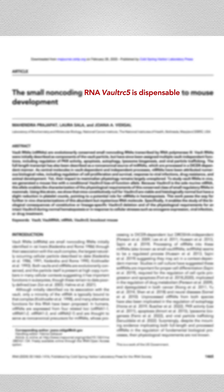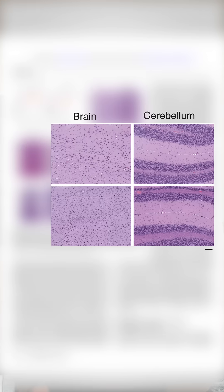Even though they're super common, we have no idea what vaults actually do. If you turn off the genes that make vaults in mice, the mice seem healthy and don't develop that differently compared to regular mice. Some think vaults could be moving things around in our cells or clearing toxins, but there isn't super strong evidence to support either of these theories.